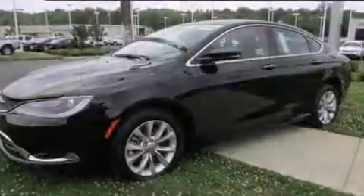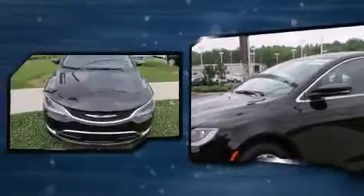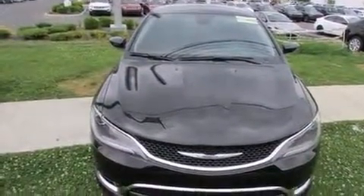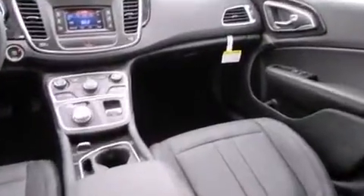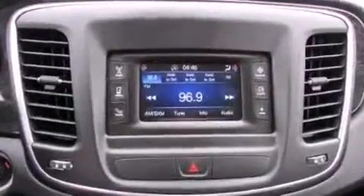Chrysler prioritized practicality, efficiency, and style by including a built-in garage door transmitter, a power seat, a trip computer, an automatic dimming rear-view mirror, front fog lights, and remote keyless entry. Features such as automatic climate control and leather upholstery prove that economical transportation does not need to be sparsely equipped.